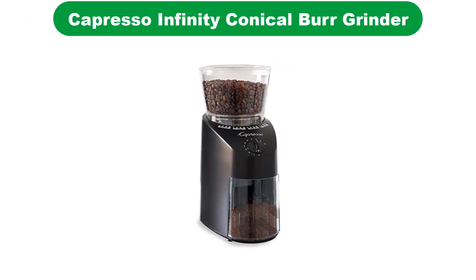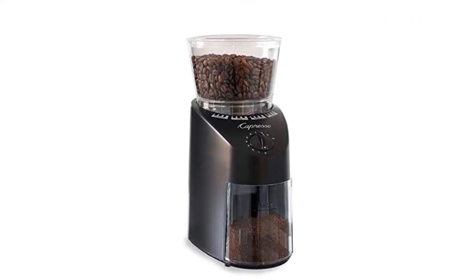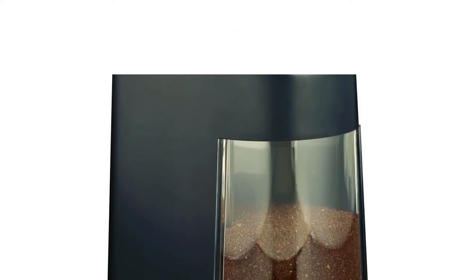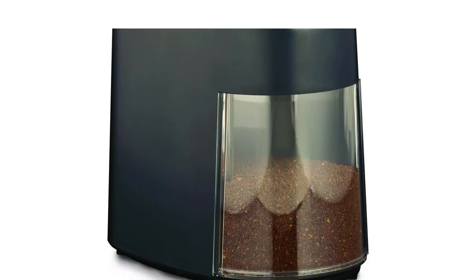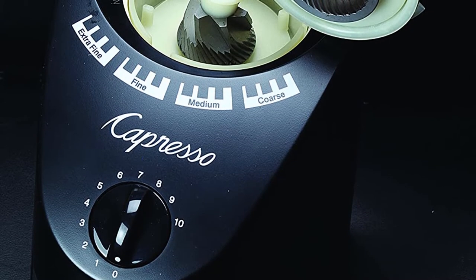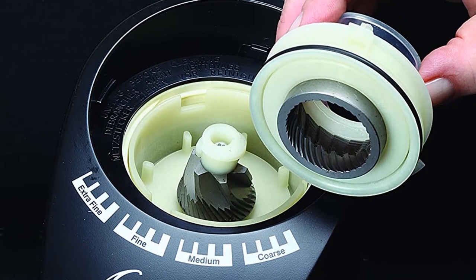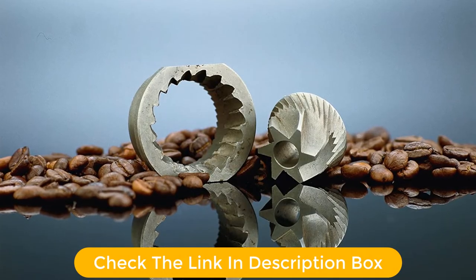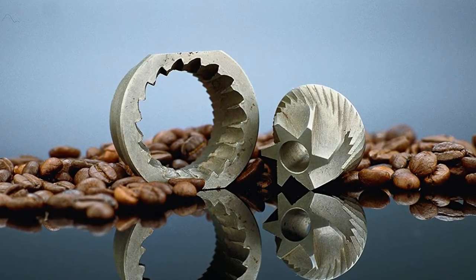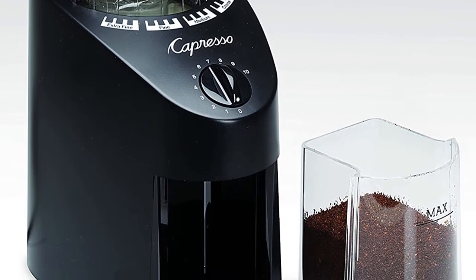Number 5. Last but not the least, our fifth best pick is the Capresso Infinity Conical Burr Grinder. Capresso is a brand dominating the market for coffee grinders. It comes with a conical jar that makes it easy to grind, and it is affordable and budget-friendly. The hopper is made of plastic, which reduces durability, so it is recommended for household use rather than commercial use. It can grind 8.5 ounces of beans and store grounds in a see-through container. The device comes with 16 grind settings and is excellently built with a seamless body.